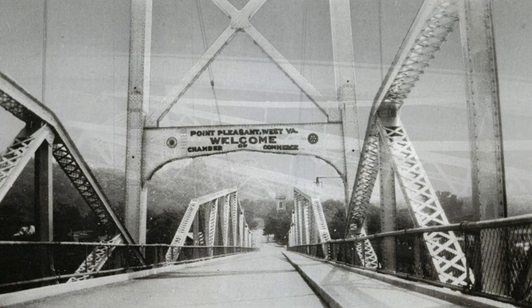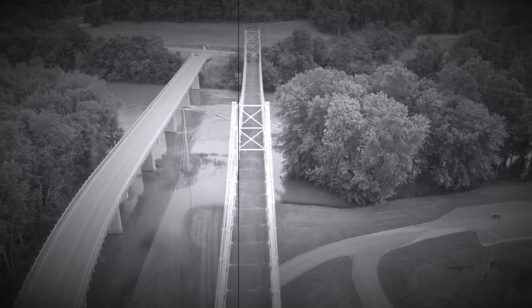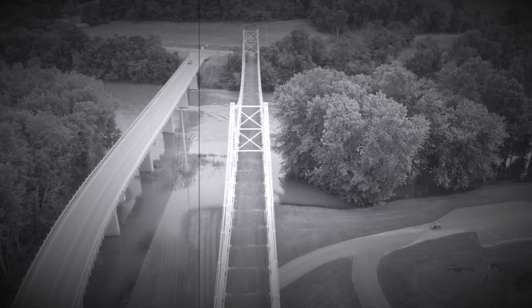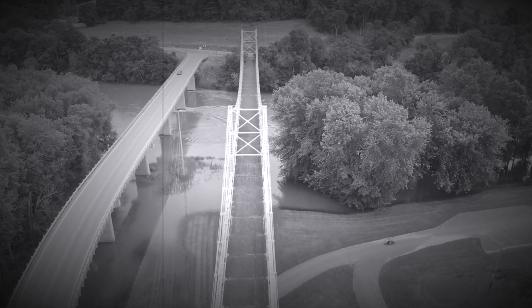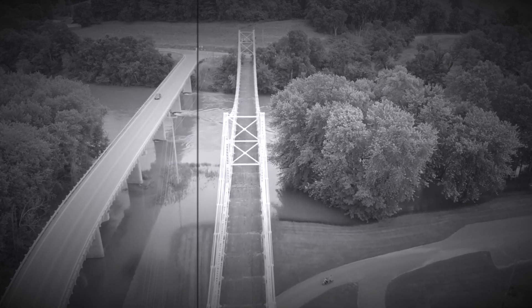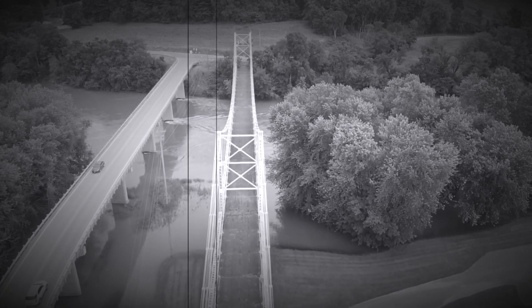The choice to use I-bars for the bridge was controversial from the start. Wire cables had originally been chosen to be used for the bridge, but when it was determined that I-bars would be cheaper, they were chosen instead. It was determined that with the cars of the time, the bridge should face no issues using the I-bars. But because of the use of the I-bars, it was also known that after the bridge was erected, it would be nearly impossible to make adjustments to the chains, hangers, or trusses of the bridge.